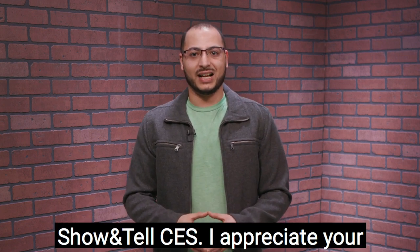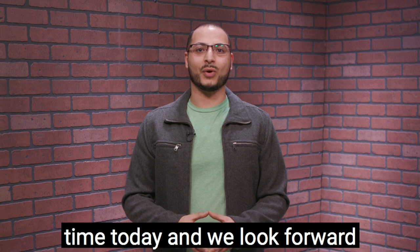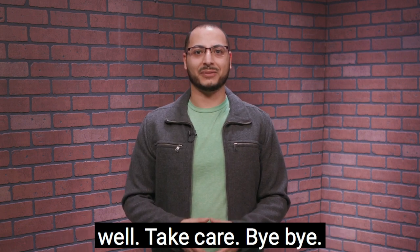Thank you all for watching Show and Tell CES. I appreciate your time today and we look forward to having you on next time. Take care, bye bye.